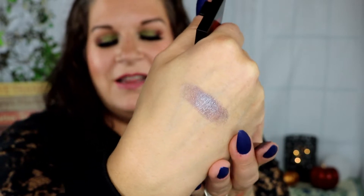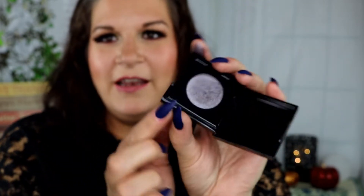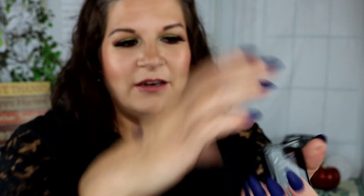It looks a little bit shocking and daring in the pan — it looks like it might be a lot darker — but it actually isn't too bad. It's actually a really pretty color. Usually I don't keep single shadows that come in plastic packaging like this because it's really hard to depot.